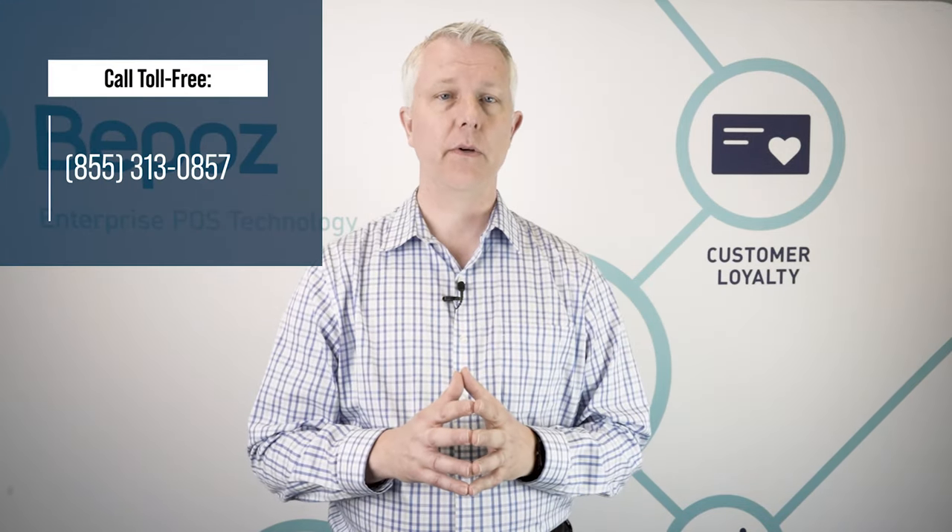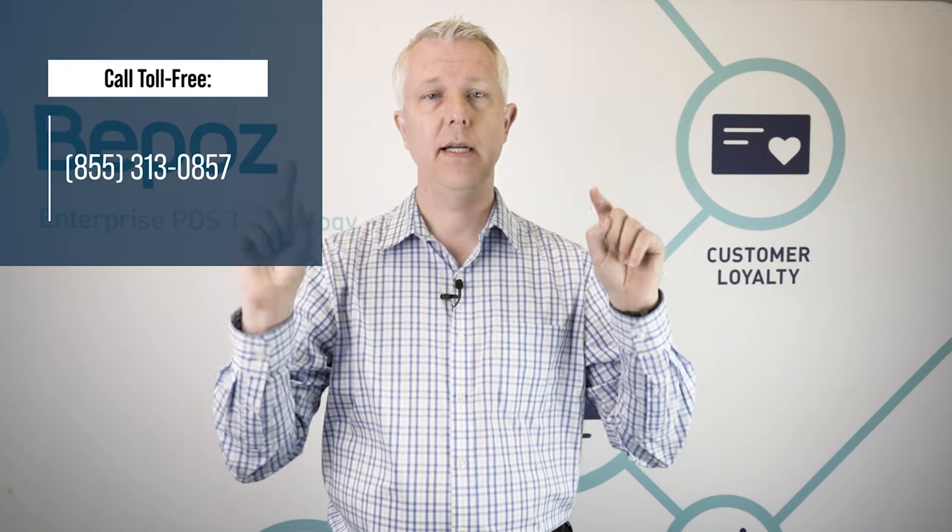If you'd like to talk to us about how BPOS can help you with your tobacco store business, we would love to talk to you. You can call us at the number at the top of your screen or click the link below.